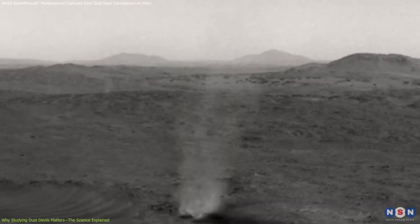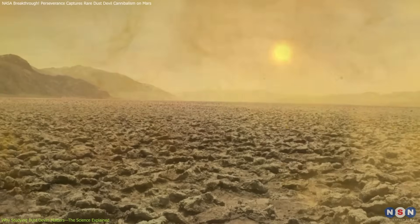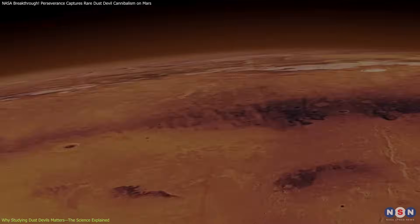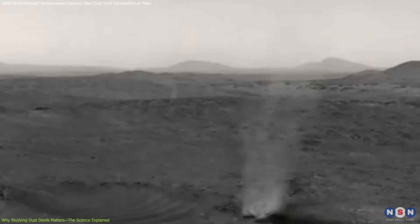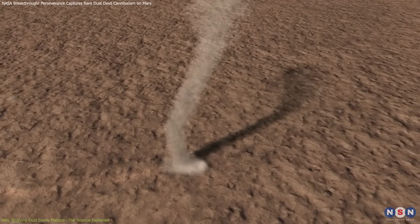When Perseverance caught the larger dust devil consuming its smaller counterpart, scientists gained precious data on how these phenomena interact. These insights help researchers understand energy exchanges within the atmosphere, the forces involved, and how larger vortices dominate smaller ones — knowledge impossible to replicate precisely in laboratory conditions on Earth. "If you feel bad for the little devil in our latest video, it may give you some solace to know the larger perpetrator most likely met its own end a few minutes later," said Mark Lemon, a planetary scientist on the mission. Dust devils on Mars only last about 10 minutes.